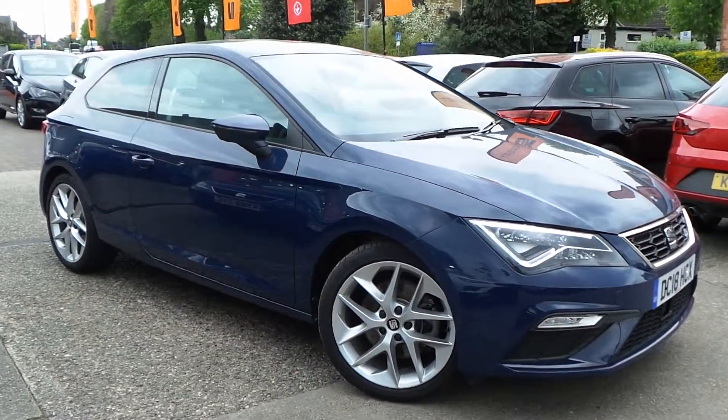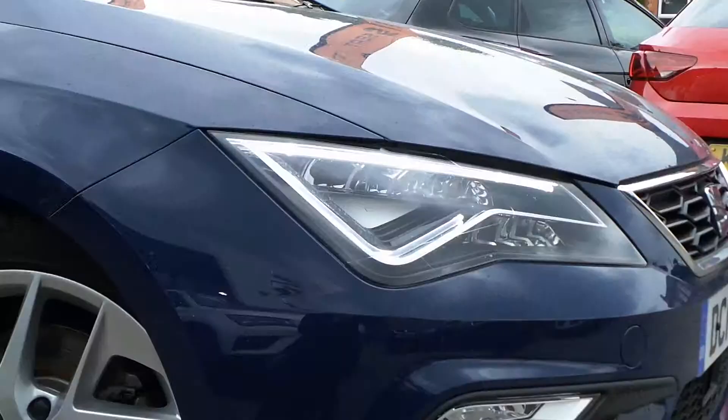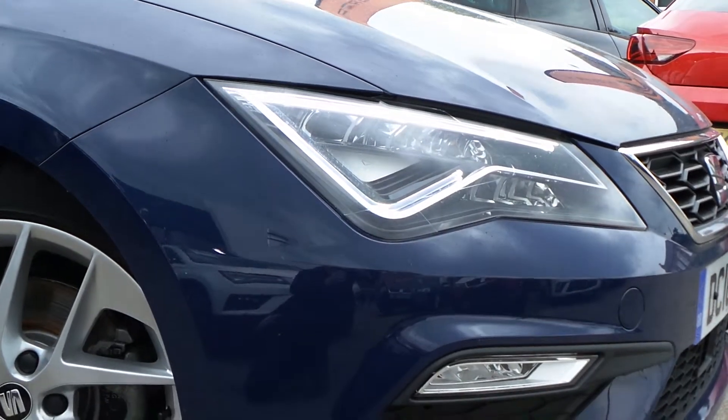Hey, today at Pentagon we've got a really nice example of the Seat Leon FR Technology, powered by a 1.8 litre TSI petrol engine.